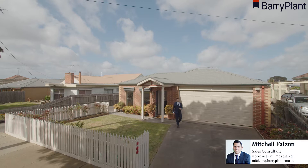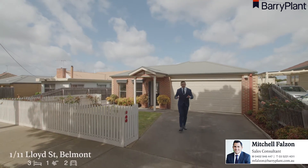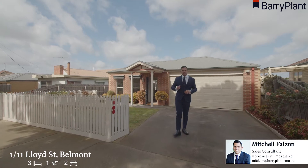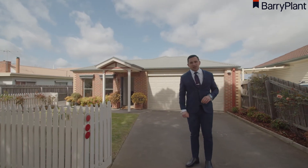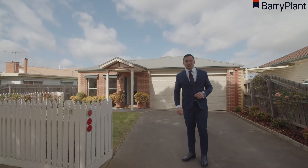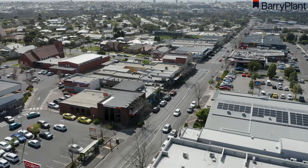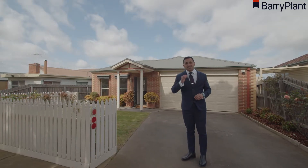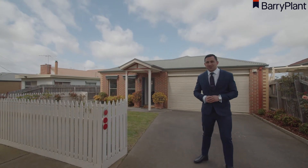Mitchell Falzon here from Barrie Plant Real Estate in Geelong. Now these owners have left no stone unturned. With a fresh lick of paint and freshly laid carpets, this home sits well in an unparalleled location — right nearby to High Street's coveted shopping, restaurant and cafe strip, and nearby to schools for all ages. Now let's let Unit 1 of 11 Lloyd Street in Belmont do the talking for itself.